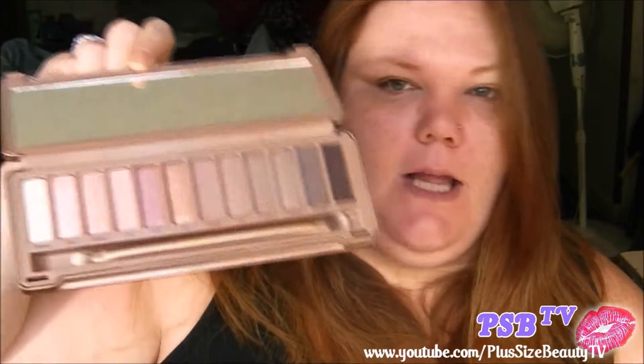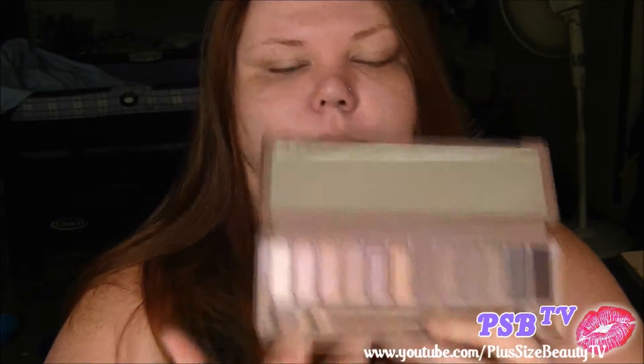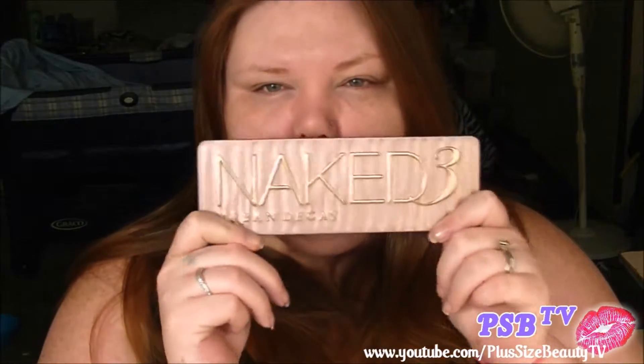So I finally own a Naked palette. I still want to get the other ones just to have them — I feel like I'll use them. But I really wanted this one. The reason I chose this one over the other two is because I like the pinky shades. To me, this would be a really good palette if you were getting married, because of all these shades. I have a feeling these two matte shades are going to be my favorites. I will do a first impressions when I go to use it.